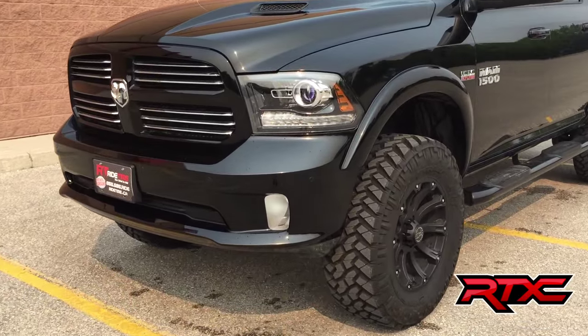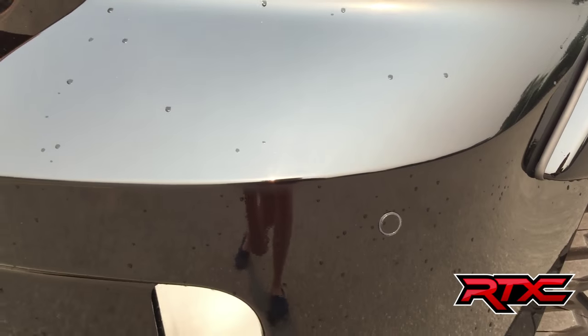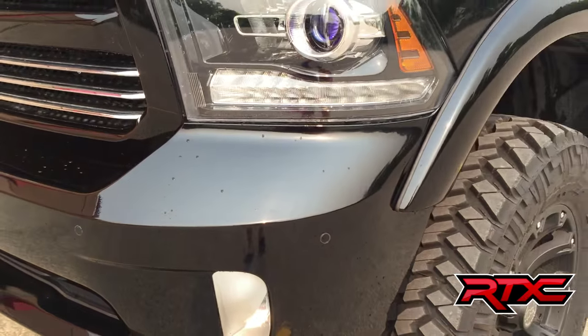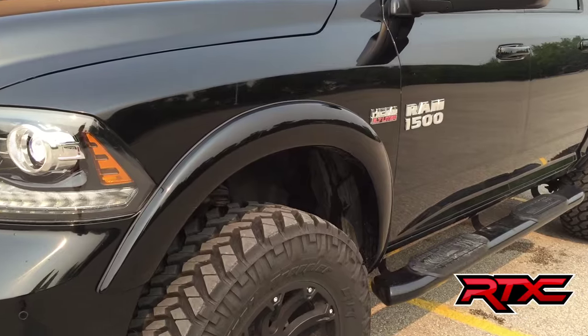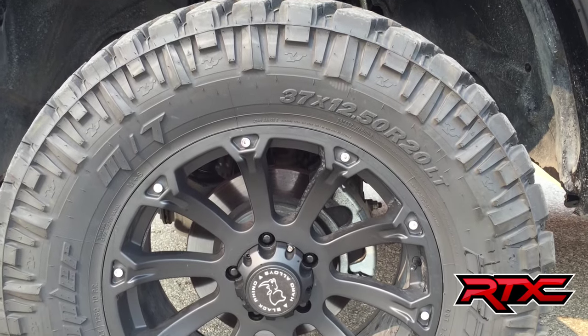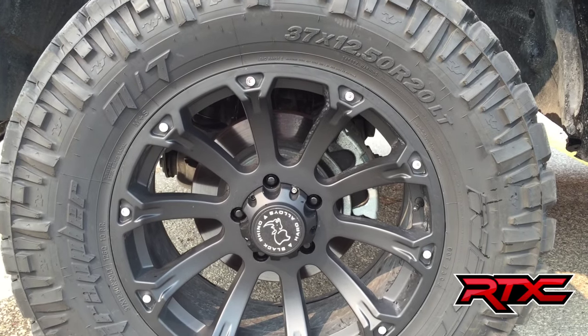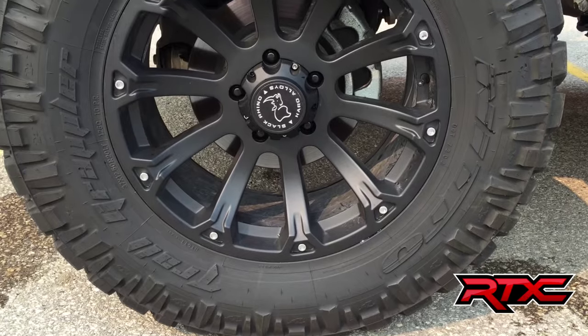To start, I'm zooming in on the fog lights that are right at the front. You can also see right there that those are front sensors which are along the front bumper. We have Stampede Trail Rider fender flares right there. Under those are 37 by 12.50 by 20 Nitto Trail Grappler tires, and inside those are 20 by 9 Black Rhino Sidewinder wheels.